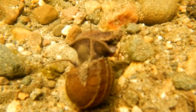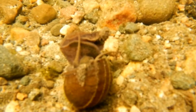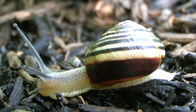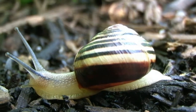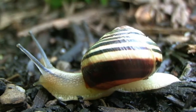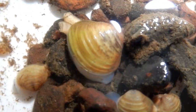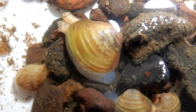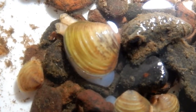In snails, the foot secretes mucus and muscle contraction allows the snail to slide along this mucus layer. In clams, the foot allows the clam to burrow into sediment.